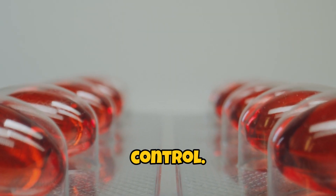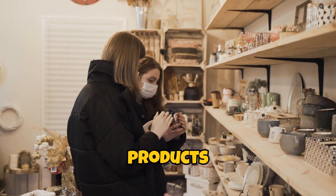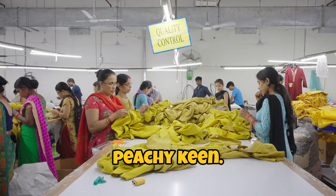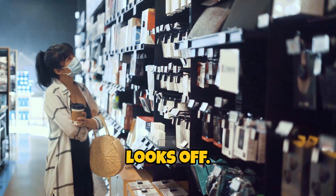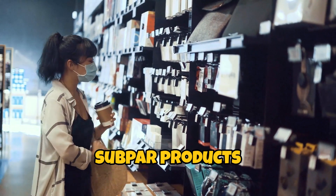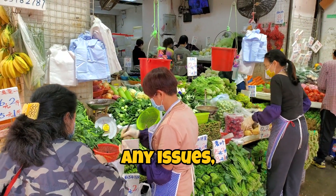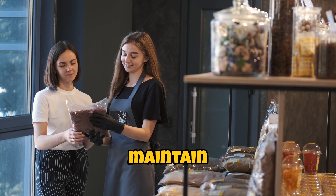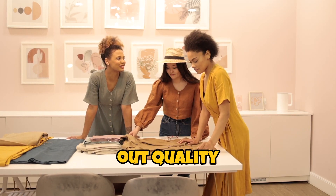Next up, quality control. This is where things can get a little tricky. Once your products arrive, it's time to inspect them. Don't just assume everything is peachy keen. Check for defects, inconsistencies, or anything that looks off. You don't want to be the brand that sends out subpar products and ends up with a bunch of angry customers. If you notice any issues, address them with your supplier immediately. You want to maintain that relationship, but you also want to make sure you're putting out quality products.